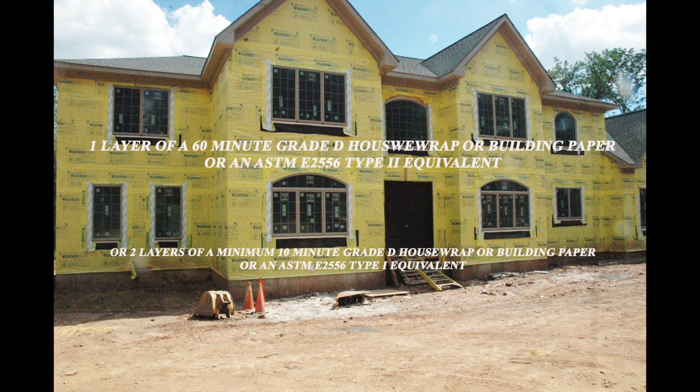Prior to installing that gap, we want to install one layer of a 60-minute grade D house wrap or building paper, or an ASTM-E2556 type 2 equivalent.